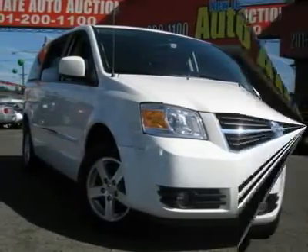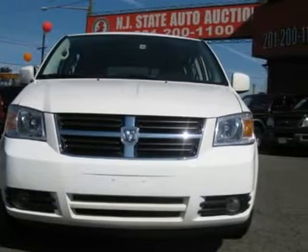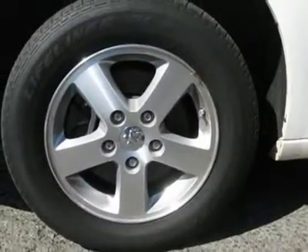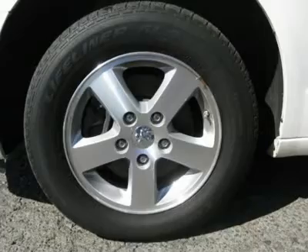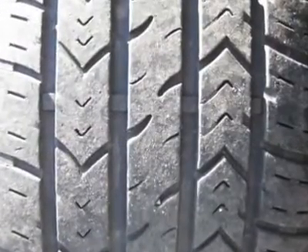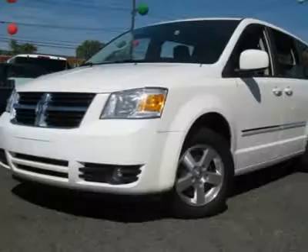This van is loaded with some really nice options such as power liftgate. This 2008 Dodge Grand Caravan 5 Dr. SXT van features a 3.8L V6 SFI OHV 6-cylinder gasoline engine. It is equipped with a 6-speed automatic transmission. The vehicle is stone white with a not-specified interior.